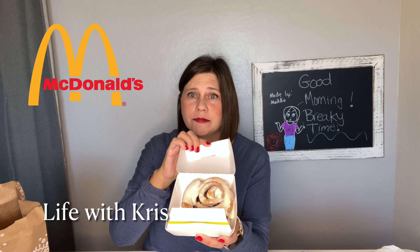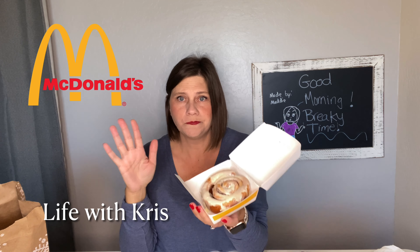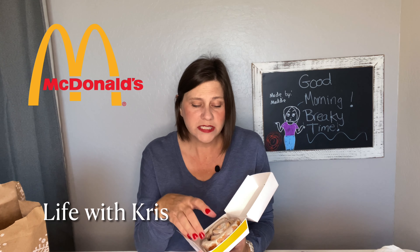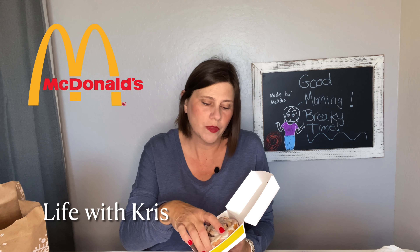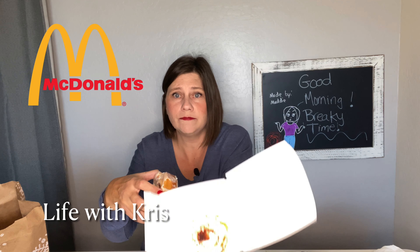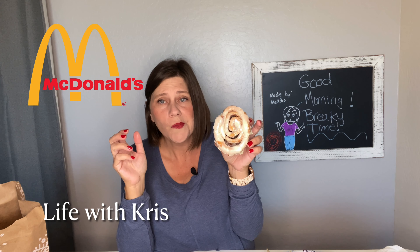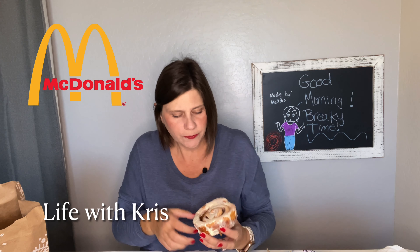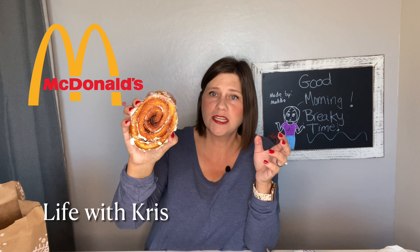My son would absolutely love this — he loves cinnamon rolls, he could eat them every single day. Since they're back in school I try to give them a more substantial breakfast to be a good mom. Oh yeah, it's warm! Look at all that icing and cinnamon in there — oh my gosh. It's a pretty good size, I like it. It's not like a lot of cinnamon like you would get from Cinnabon, but you can't compete with Cinnabon.